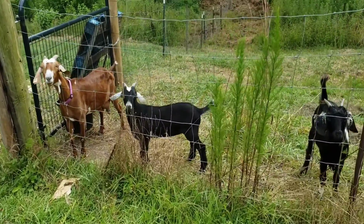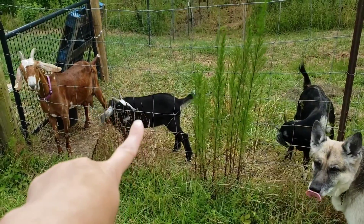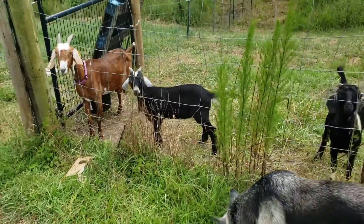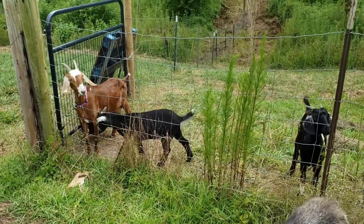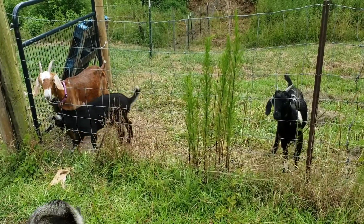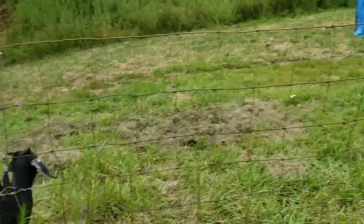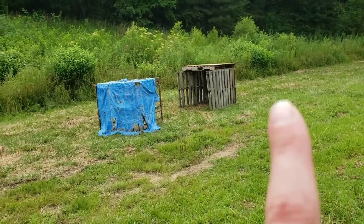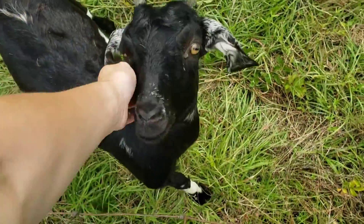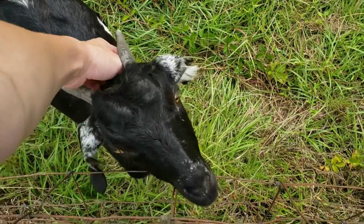Here they are — our goaties! Meet Rudy Trudy, Miss Gertrude, her son Bruce, and Miss Winifred. Trudy and Winifred are not related, so our plan is to breed those two. We're going to get a wether to keep with Bruce in a separate pen so he doesn't breed his mama. We've got our little milk stand and some small shelters, and we're going to get some more toys and enrichment for them.